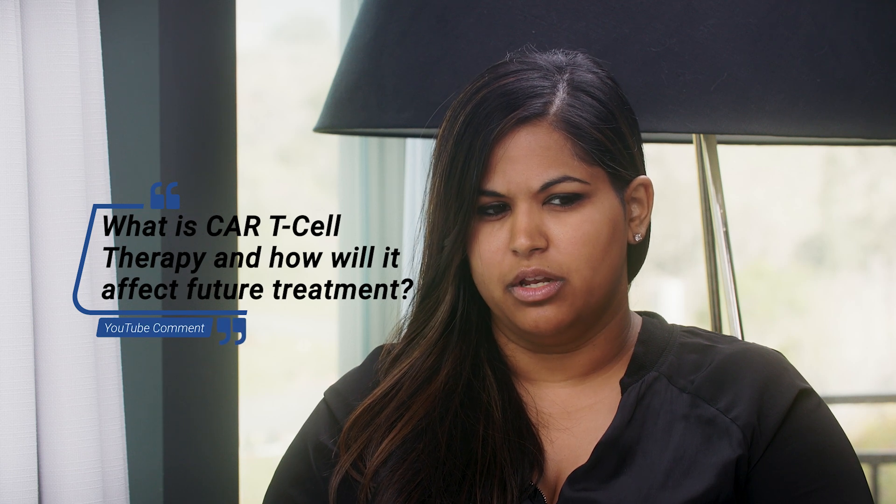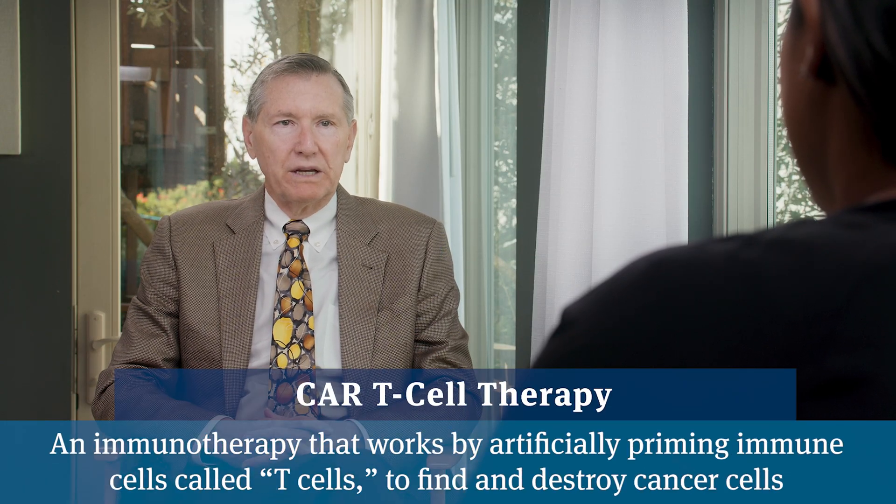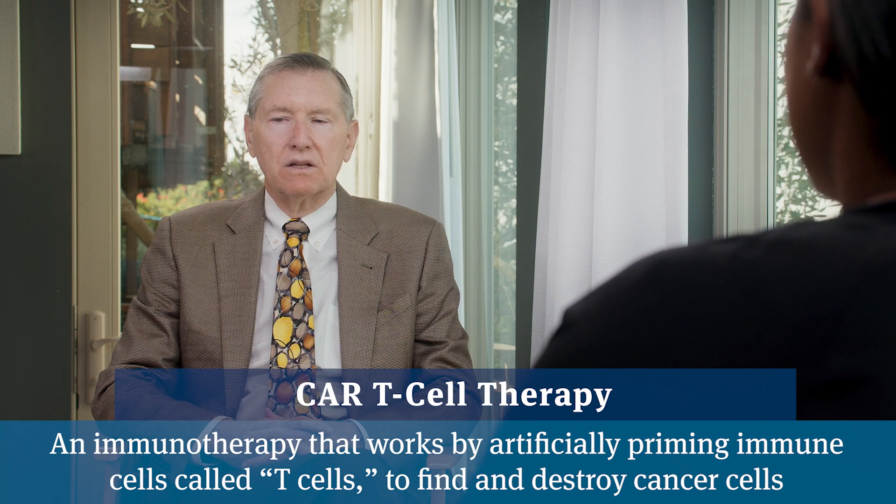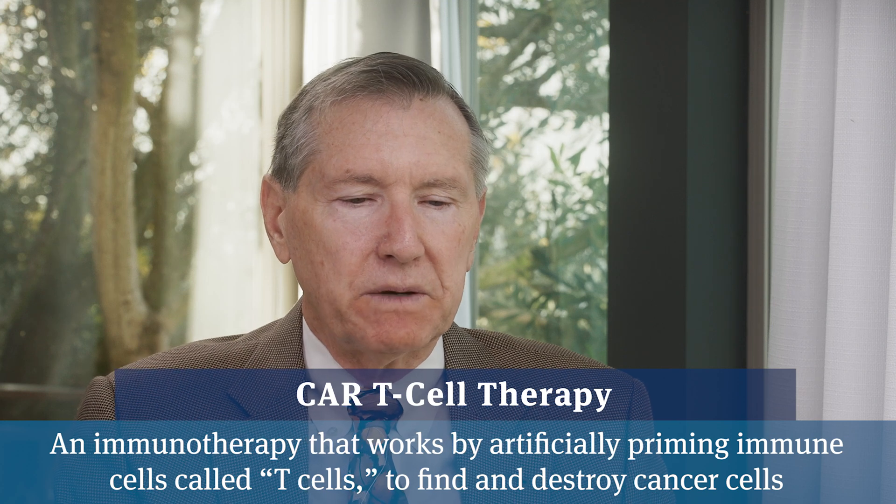Another immune therapy we keep hearing about in clinical trials is CAR T-cell therapy, and I know Tanya Dorff with City of Hope has been doing trials in these. We've had a handful of patients treated with it and a couple with dramatic reversals in their PSA — it clearly was beneficial. These treatments do come at a price: patients are treated in a hospital setting and sometimes have notable side effects with drops in blood pressure. CAR T-cells have been approved for lymphoma and made a big difference there, but whether they'll pan out in prostate cancer is still an unanswered question.